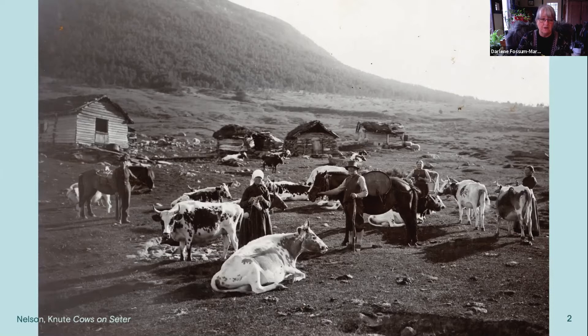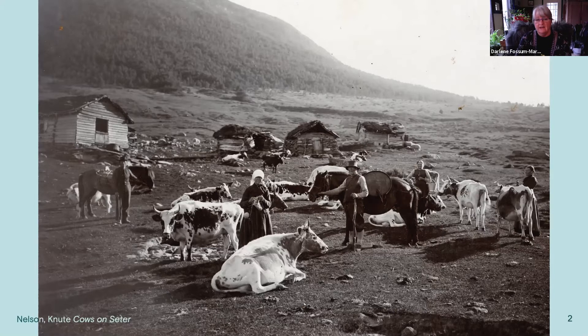The budeie had a lot of work to do. She would work 16 hours or more a day. She not only had to milk the cattle or the goats, but she had to process the milk. And that also meant washing out all those stave containers for the next day. Lots of work.